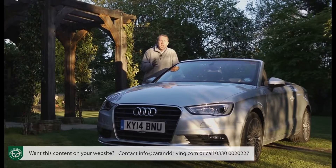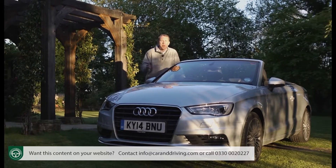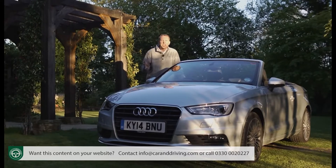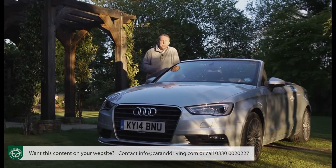Perhaps indeed the car to suit owners of the long-lamented A4 Cabriolet who can't stretch to its A5 replacement, and certainly an Audi guaranteed to tempt buyers in search of something just a touch nicer than mainstream family-hatch-based compact convertibles can offer. Time to put it to the test.